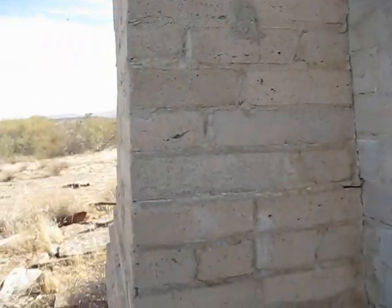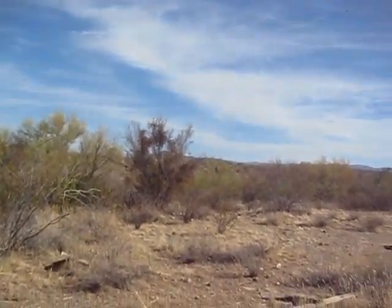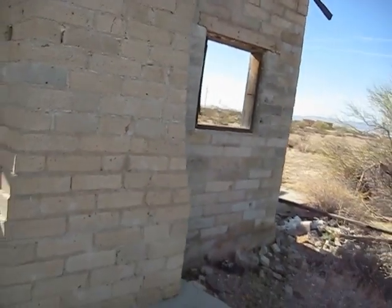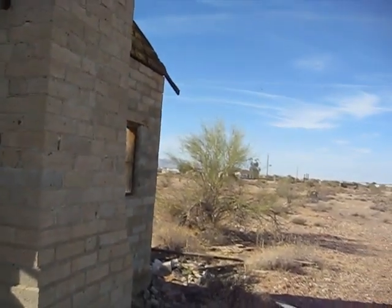The whole place has seen better days. We've got a beehive — it appears they're going in that hole right there. Honeybees.